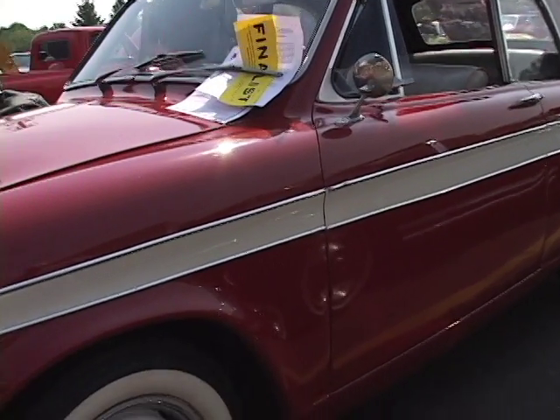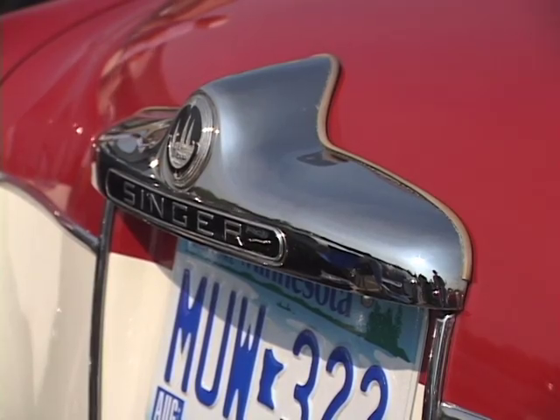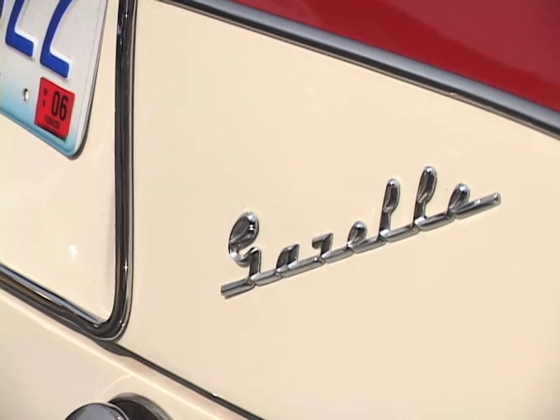It's a 1958 Singer Gazelle. It's a very rare car. They made sedans, station wagons, and convertibles.